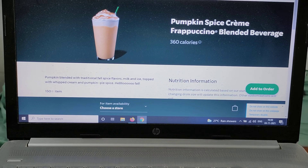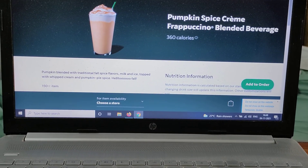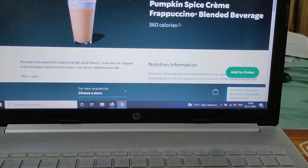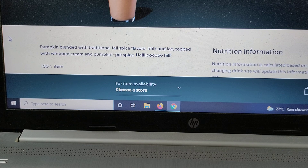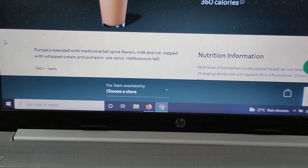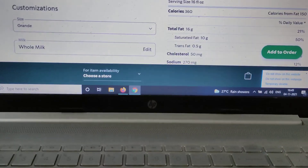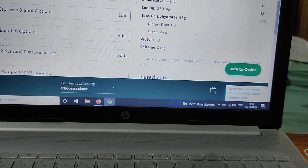I can find it on the Starbucks India website. The Starbucks website describes it as pumpkin blended with traditional fall spice flavors, milk, and ice, topped with whipped cream and pumpkin pie spice — hello fall! This is the venti, and I haven't chosen any other size; it's expensive as it is.